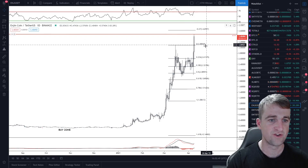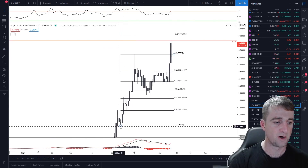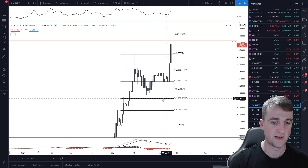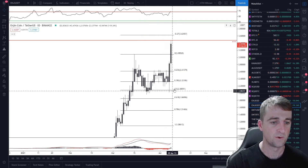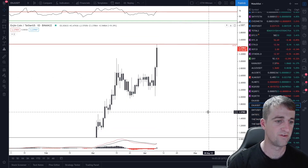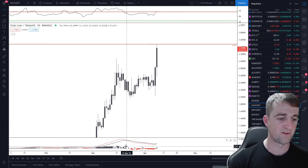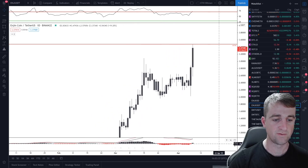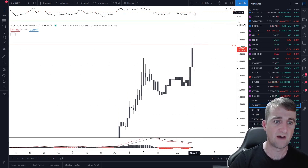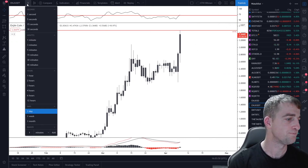We've hit those all-time highs and retraced a little bit, but it looks like it's going to push up. Looking at the Fibonacci from the bottom of that move up to the current all-time highs, we did a 50% retracement. We didn't come anywhere near the 0.618, which is the area I usually like to target, but we pushed on, picked up some liquidity, and made new all-time highs in two daily candles. On the MACD, we had a bearish phase for nearly two weeks, then a crossover on the moving averages and the first tick up into the black on the histogram — that's looking good.